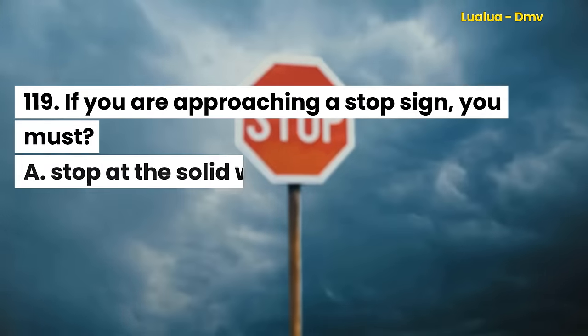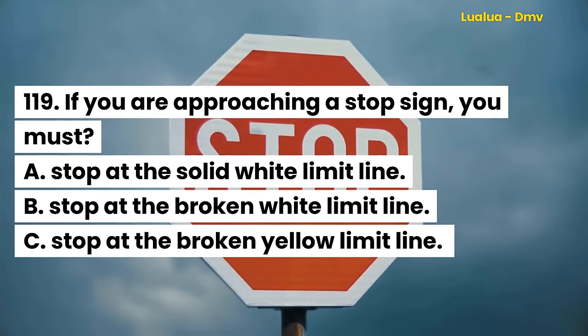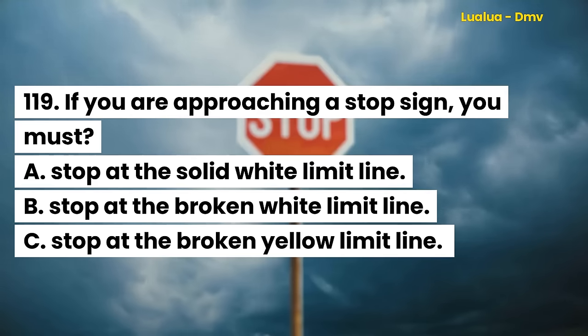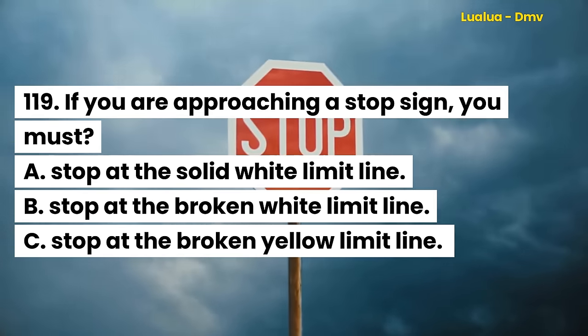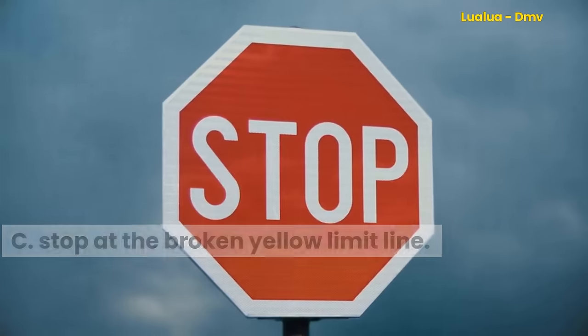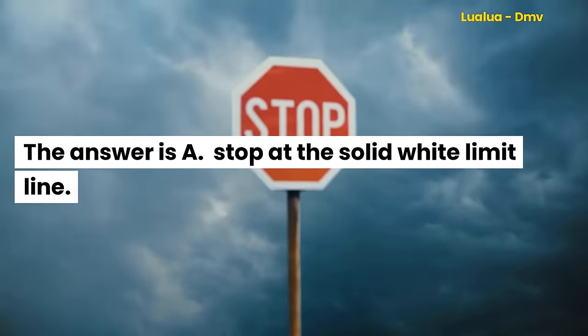Question 119. If you are approaching a stop sign, you must: A. Stop at the solid white limit line. B. Stop at the broken white limit line. C. Stop at the broken yellow limit line. The answer is A. Stop at the solid white limit line.